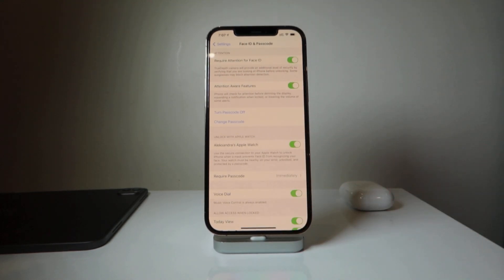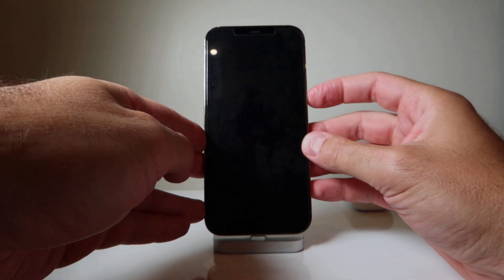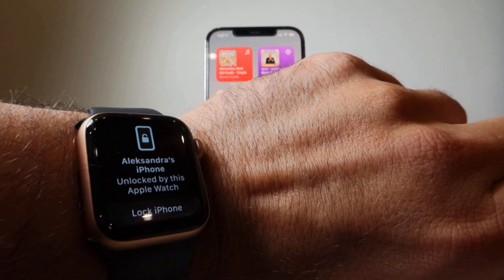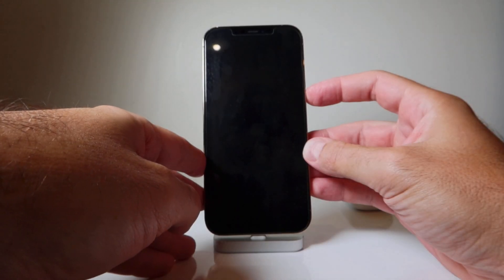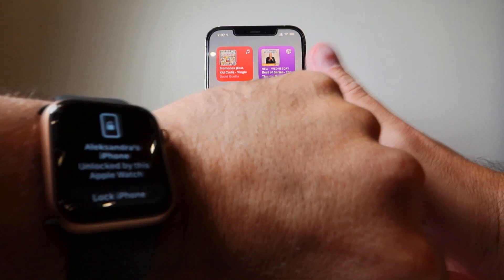I want to unlock my device even if I have my mask on. Currently I have my mask on — you can probably hear it. I'm going to lock my device and try to unlock it. See, it's unlocked. The phone is unlocked with Apple Watch. Let me lock it again and try one more time — and you see it's unlocked. I can enter my phone.